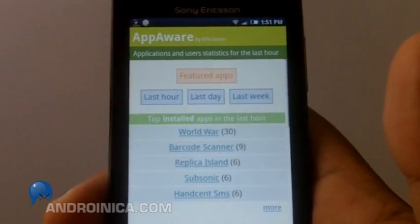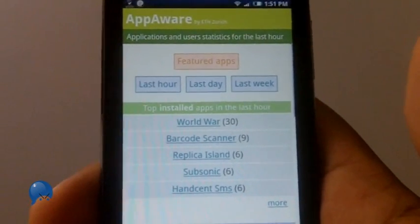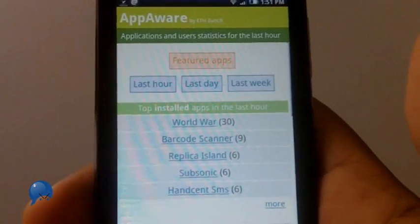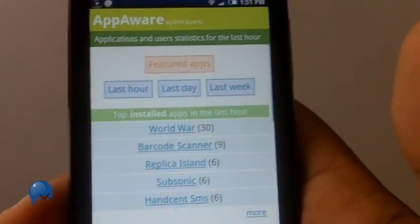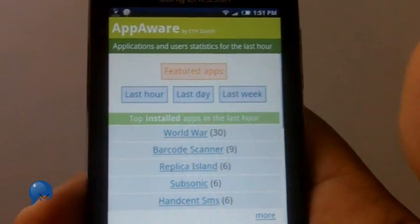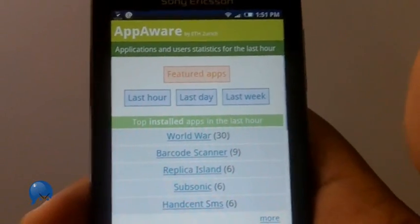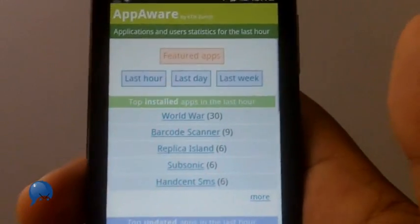The only thing I don't like is that people link it to their Twitter account, so every time you install an app, update it, or uninstall it, you update everyone on Twitter. No one really cares. The app itself is good enough to let people know what you're doing, but it can get pretty annoying and spammy, so don't link your Twitter account to it.